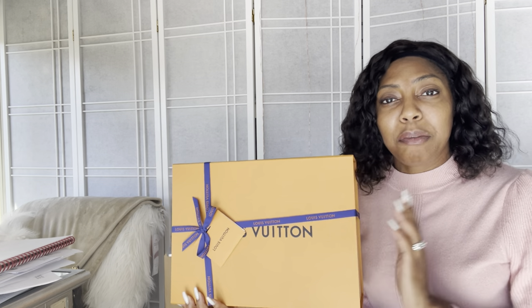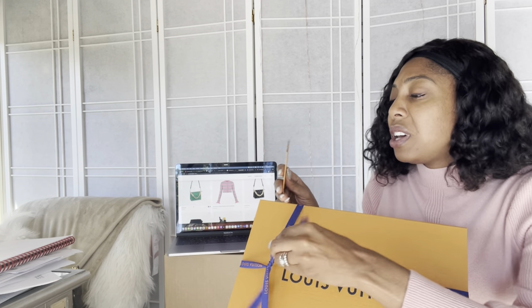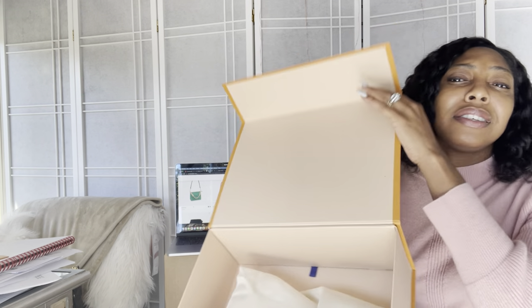This is me unboxing what I hope is going to be the replacement to the Kusam PM in Rouge that I had to return earlier to Louis Vuitton because I was not feeling it. You can look at the reviews and the videos. Hopefully, with this introduction of the Kusam BB, I will be feeling it. Let's get into it, Louis Vuitton. Please tell me you did me right this time.